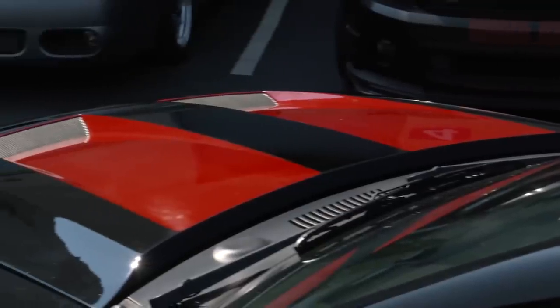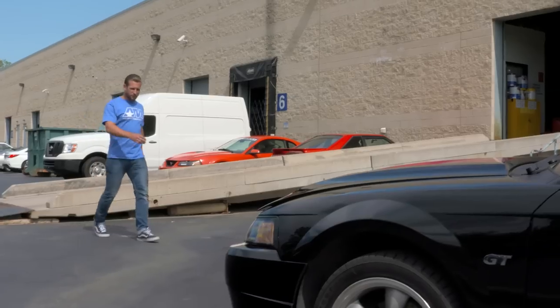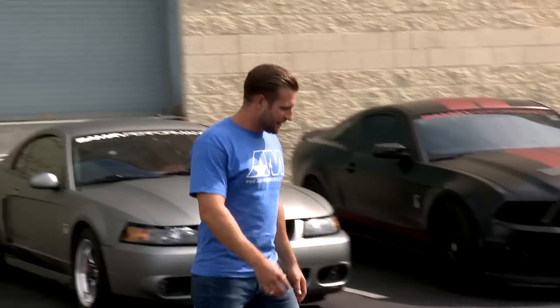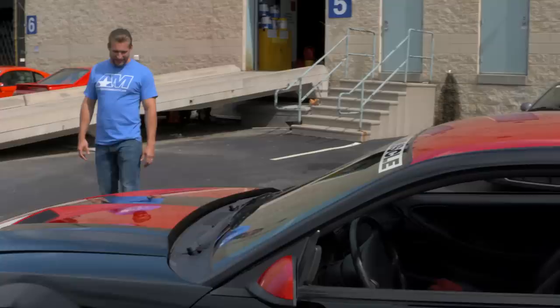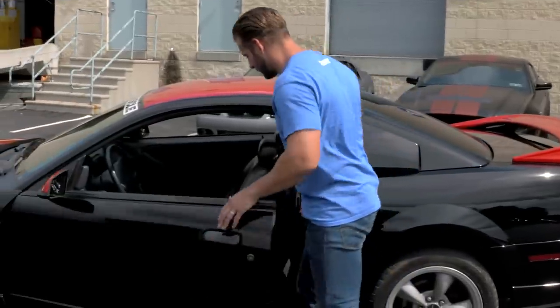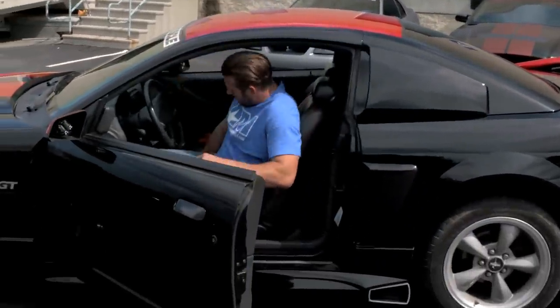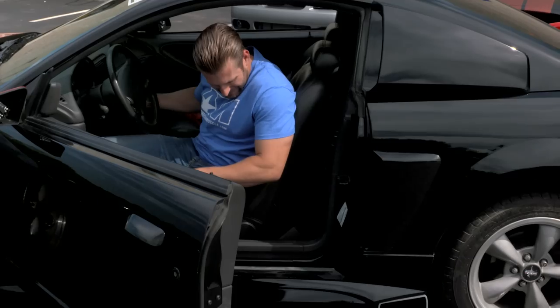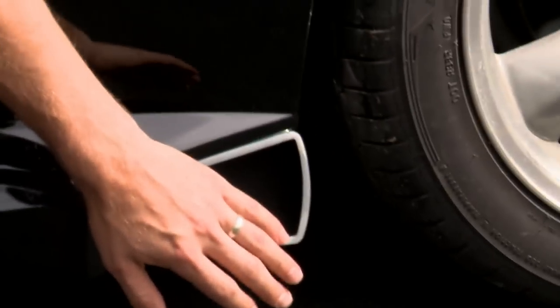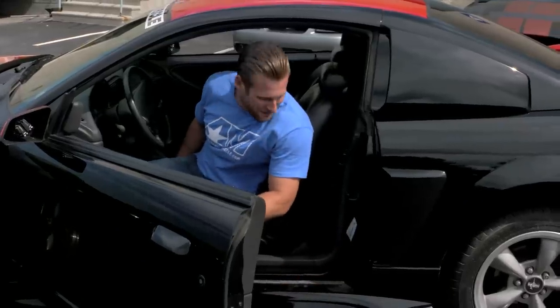I'm super glad he did the black and red thing with the vents on the hood because it really needed something up front, but overall this thing looks killer. Now obviously those wheels are sticking out like a sore thumb, but we'll fix that. Body kit looks killer. Should be sounding pretty good too — we've got the Roush side pipes on, let's fire it up.